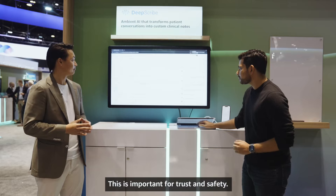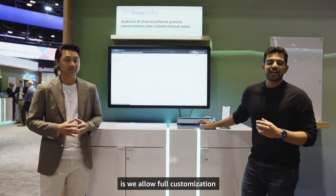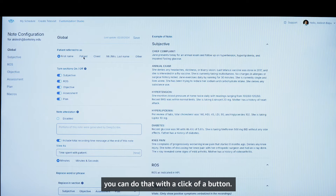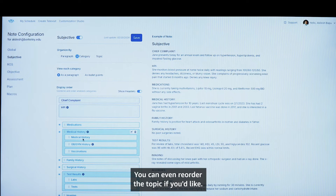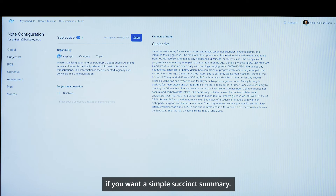This is important for trust and safety. DeepScribe also allows full customization of every part of the note in almost 35 different ways. So if you want to change the pronouns of your patient, you can do that with a click of a button. You can also support problem-based notes — categorize by problem, by topic, reorder topics, or do it by paragraph if you want a simple, succinct summary.